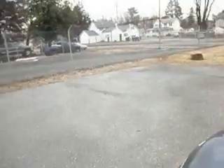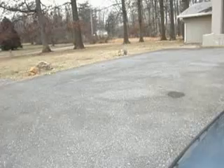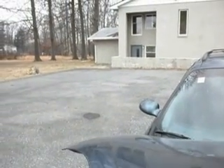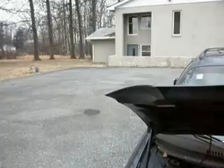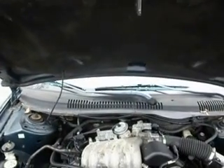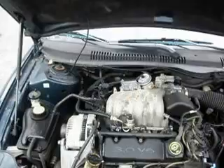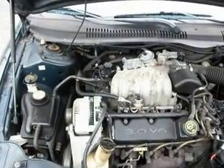If you are coming from a distance, we can pick you up from the Baltimore-Washington International Airport, the Aberdeen Amtrak bus station, or if you take the Megabus to White Marsh Mall. And one thing about this — this is a 3.0-liter V6 engine.